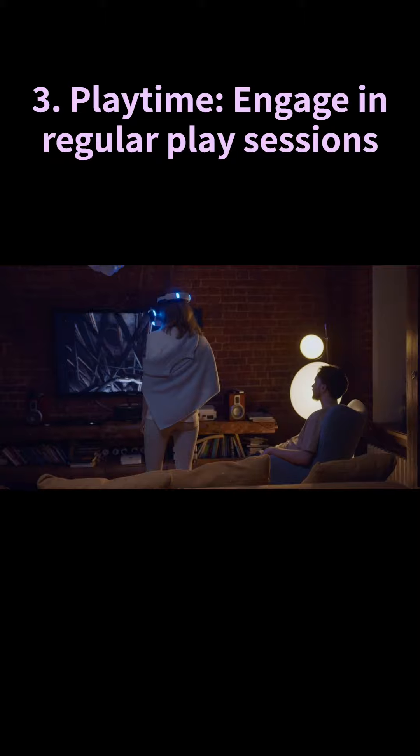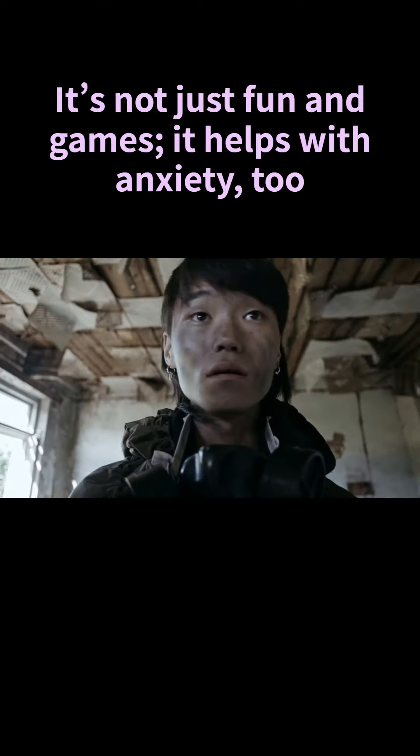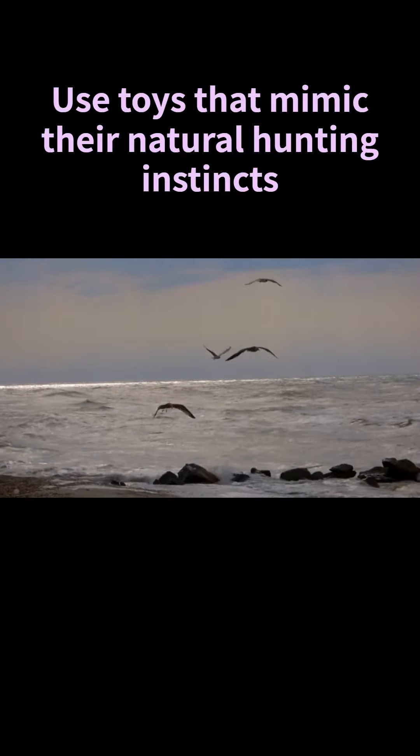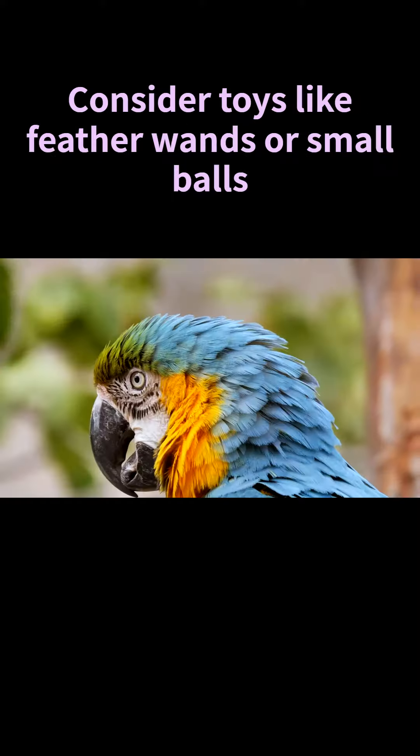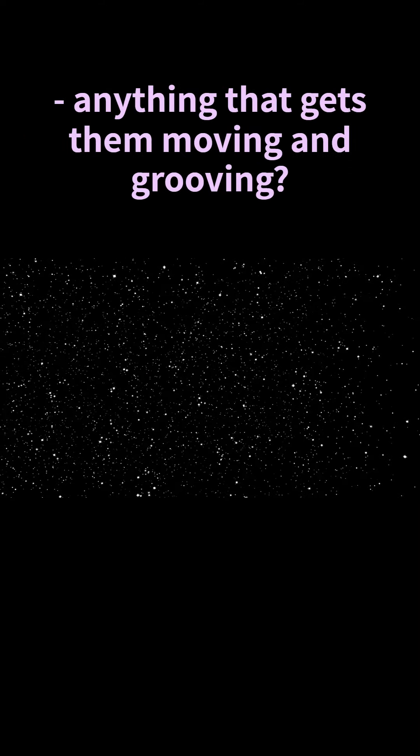Number three: playtime. Engage in regular play sessions — it's not just fun and games, it helps with anxiety too. Use toys that mimic their natural hunting instincts to keep them engaged and happy. Consider toys like feather wands or small balls — anything that gets them moving and grooving.